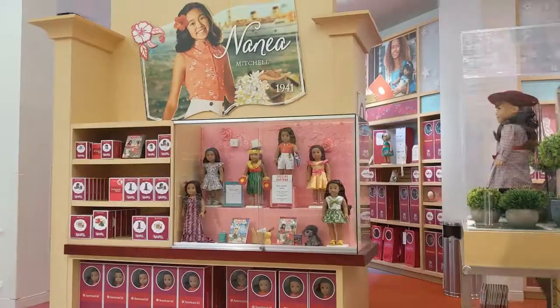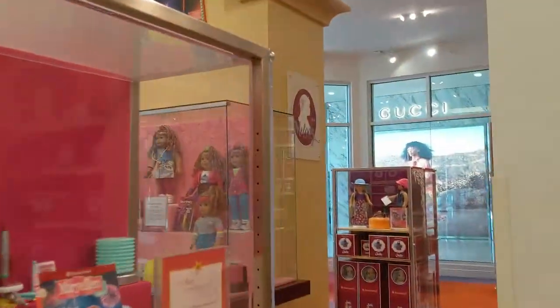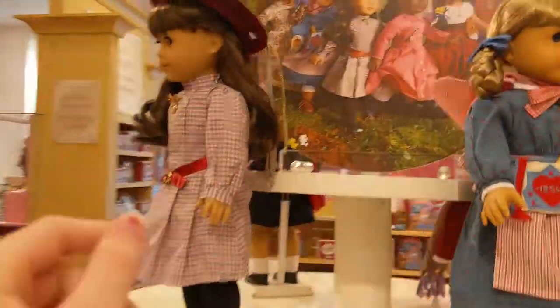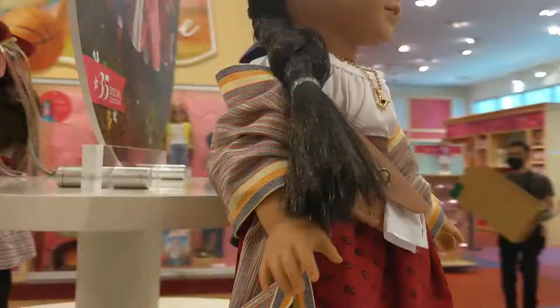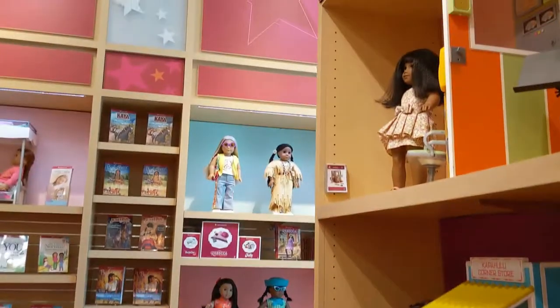Here is Nenea as well as Julie, Mary Ellen, and more Courtneys. I ended up getting Nenea — she will be opened later in this video. There is Kit next to Rebecca Rubin, adorable. And then there is Samantha, Kirsten, Addy, and all the other dolls. I think they were missing Addy but I didn't really check.